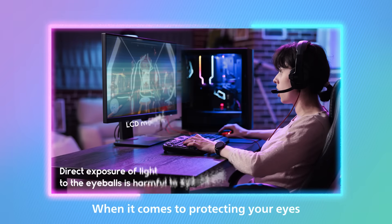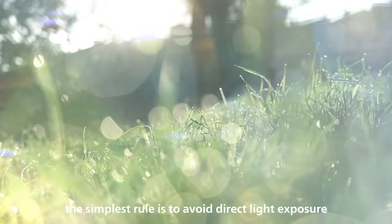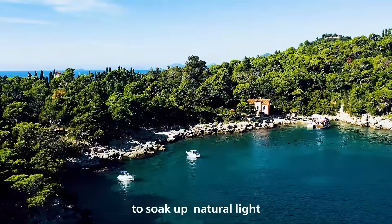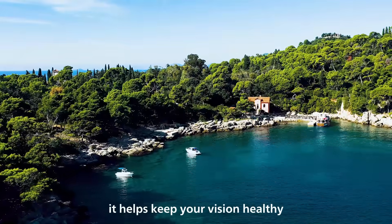When it comes to protecting your eyes, the simplest rule is to avoid direct light exposure. Eye doctors also recommend stepping outside to soak up natural light — it helps keep your vision healthy.